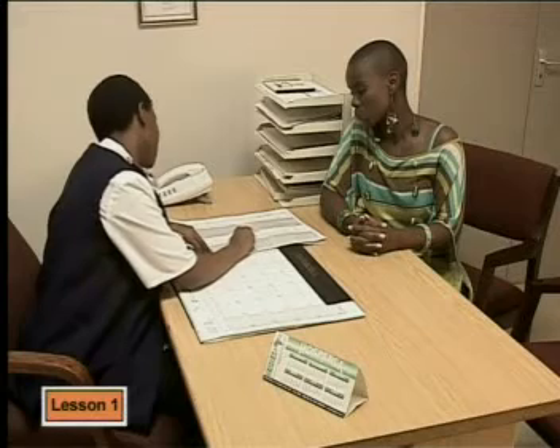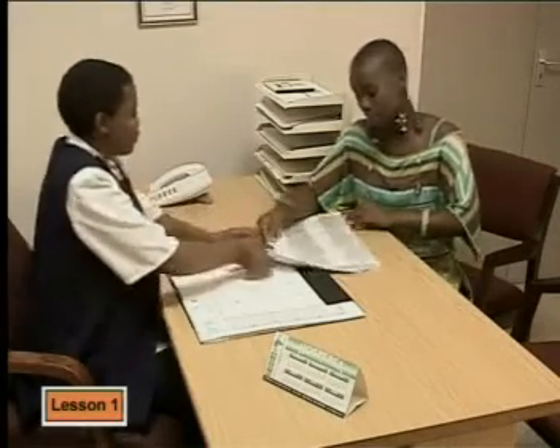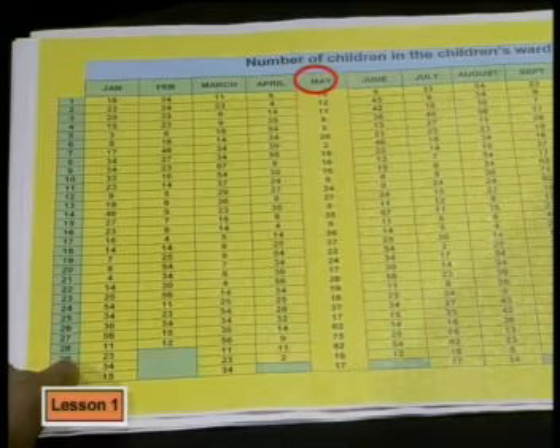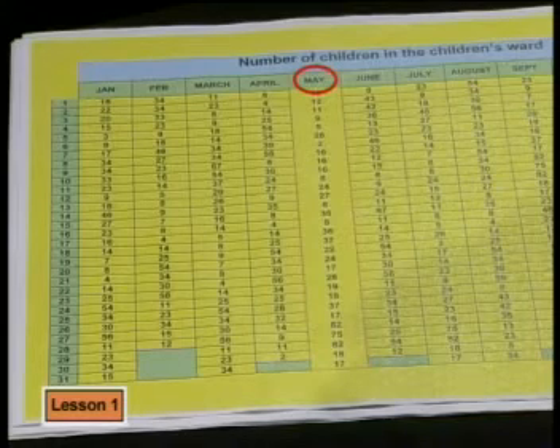Matron, do you perhaps have some data we could study — maybe some records on patient numbers? The children's ward has asked for more hospital beds. They currently have 20 and say they need more than 80. So I asked them for all the records of hospital beds used every month last year. If we can work out some kind of average, we can convince hospital management why we need those extra beds. Looking at May: on the 7th there were only 2 children in the ward, but on the 29th there were 82 — so just one day with over 80 children doesn't seem like a good enough argument for 80 beds.